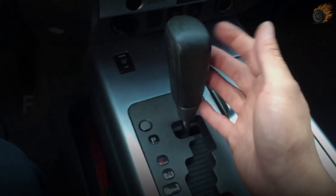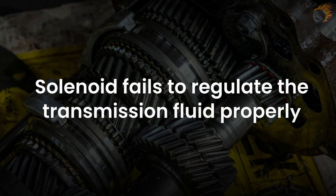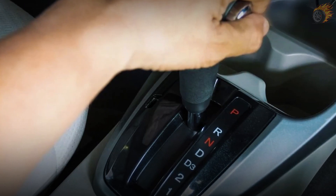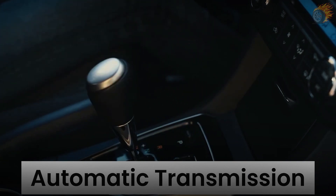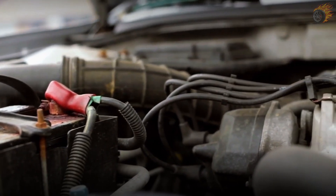2. Stuck in gear. If your vehicle refuses to change gears, it might be caused by a faulty shift solenoid. This issue occurs when the solenoid fails to regulate the transmission fluid properly, preventing the transmission from moving to the next gear. You may find your car stuck in first or second gear, unable to shift up or down. This is more problematic in automatic transmissions, where smooth shifting is critical, and can cause the engine to overwork, overheat, and increase wear on transmission components.